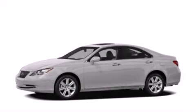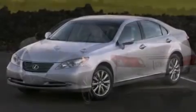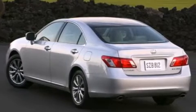This is a certified pre-owned 2008 Lexus ES350 with a great fit and finish. It has a 3.5-liter 6-cylinder engine and a 6-speed automatic transmission.